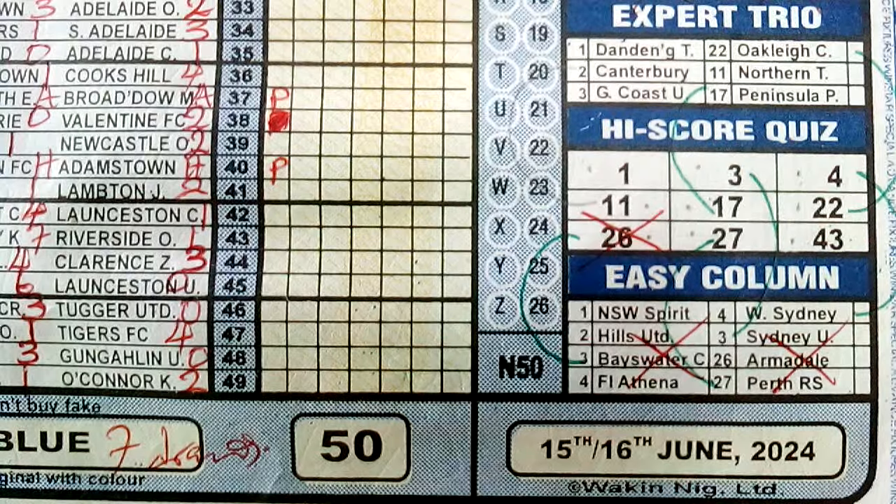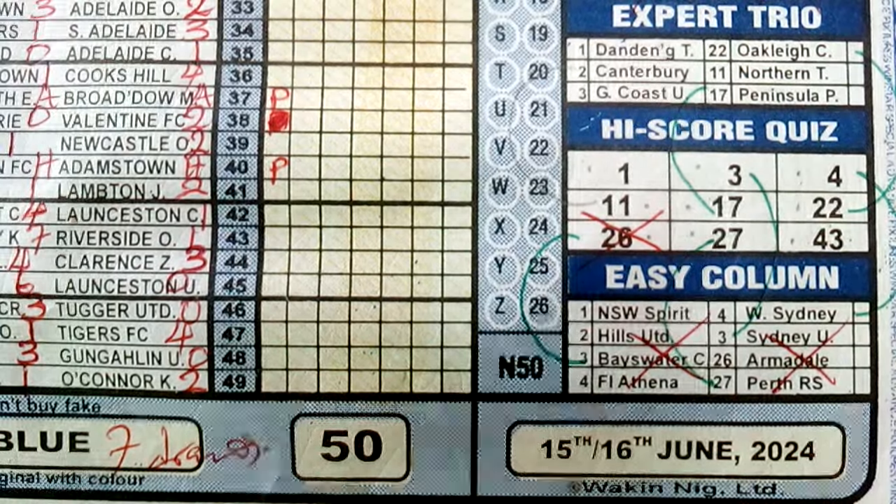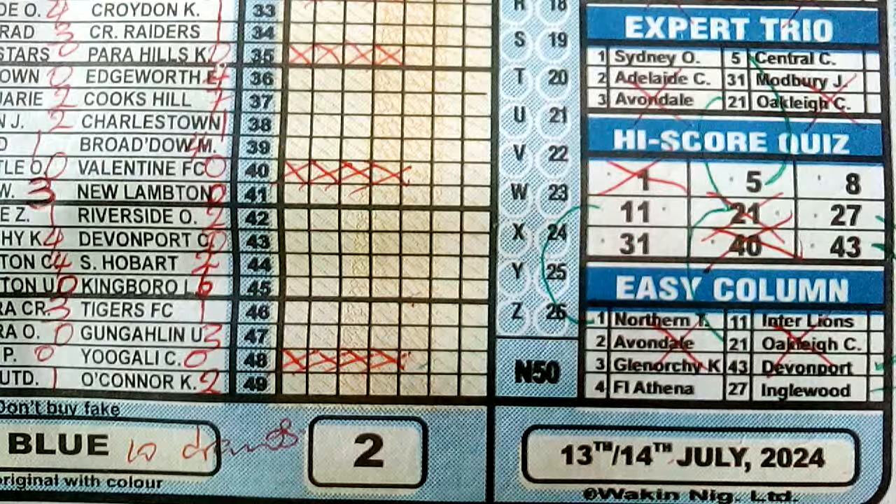The next time this sequence occurred again in a blue coupon week is week 2 of 2024. For those of us in the pools industry, the season used to begin at week 2 previously, with week 40 ending the English season before the Australian season kicked in. Looking at week 2 of 2024: we have number 11 in box 4, number 31 is in box 7, and number 40 is in box 8. We marked the draw in box 8, which was number 40, for week 2 of 2024.